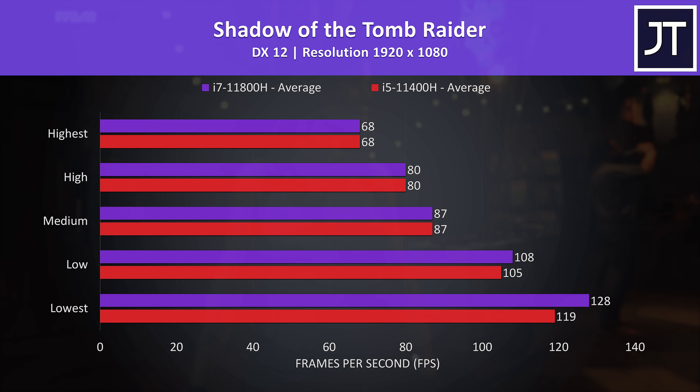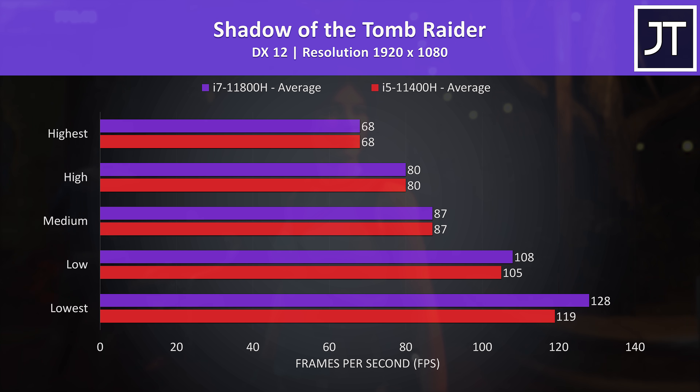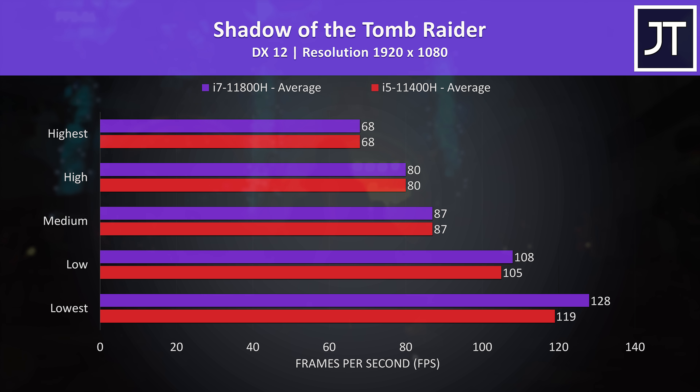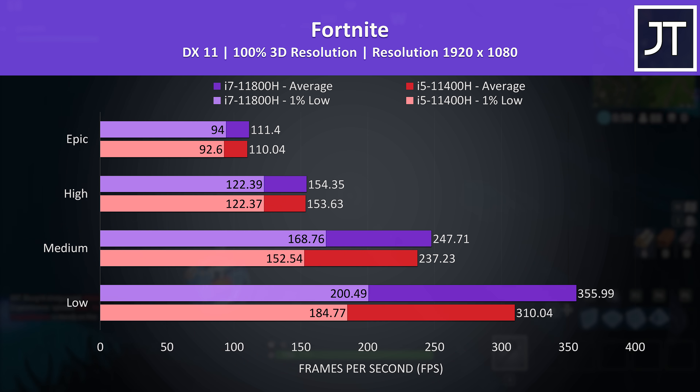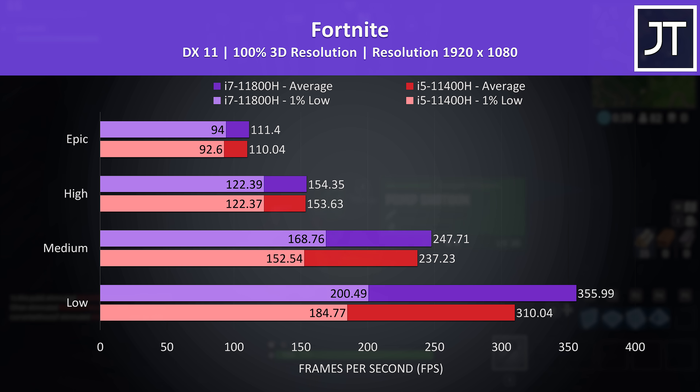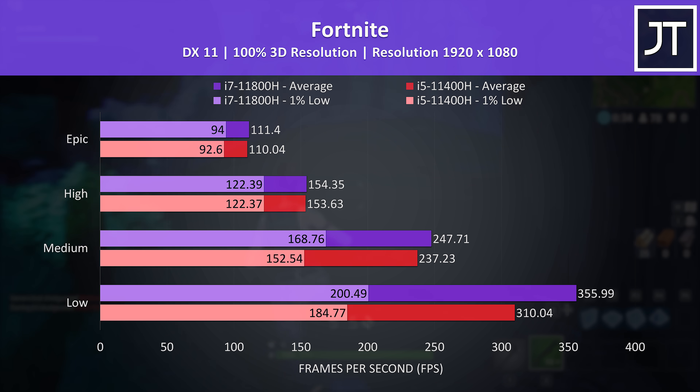Shadow of the Tomb Raider was tested with the game's benchmark. There's no difference in average FPS between medium and highest settings, but there's some change with lower setting presets as these are typically less GPU heavy. Best case, the i7 was 7.5% faster than the i5 with the lowest setting preset. Fortnite was tested with the same replay file — again only a notable difference at lower setting presets. At maximum the i7 was just 1 FPS ahead, or 1% faster, but it was 15% higher at low settings. Not that 300 FPS on the i5 is unplayable.